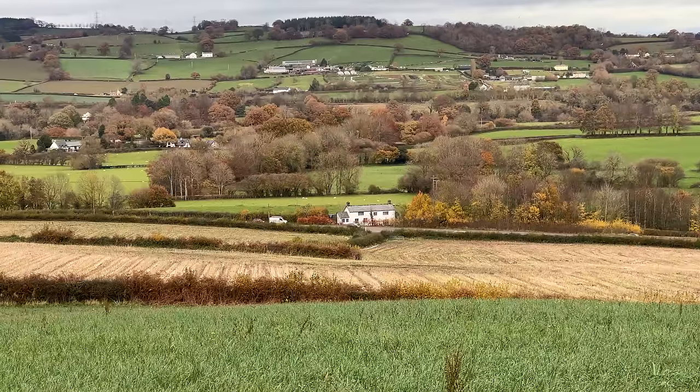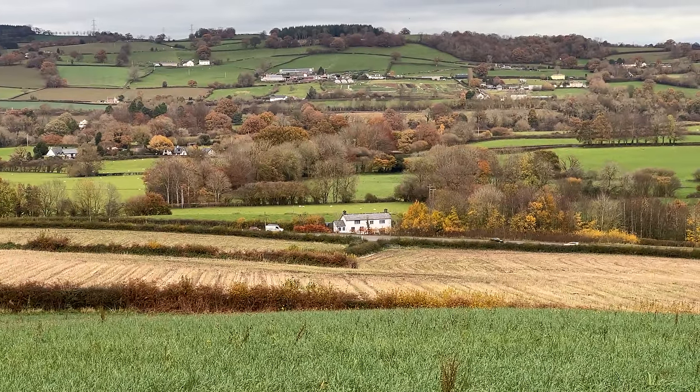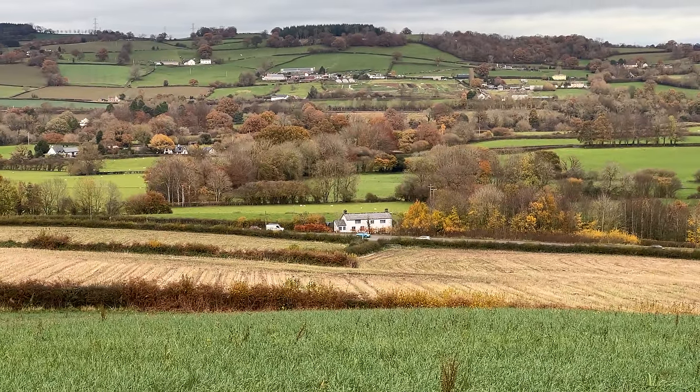Well hello everyone and welcome to another episode of WilderGarden. In this video you join me on a very rare and dry day here in Wales where I am actually working on creating a new wildlife garden in that little white speck of a house down there, so stay tuned — a full creation video on that garden to come.